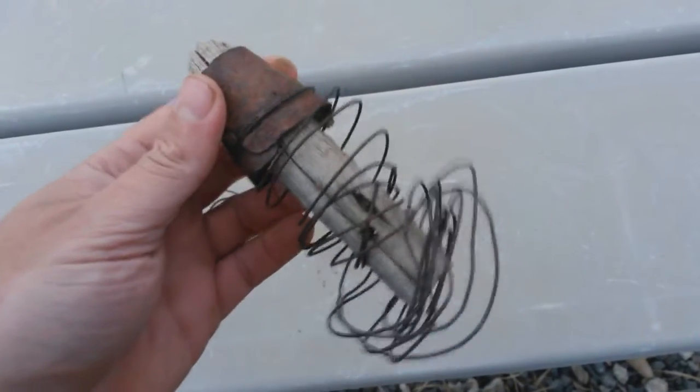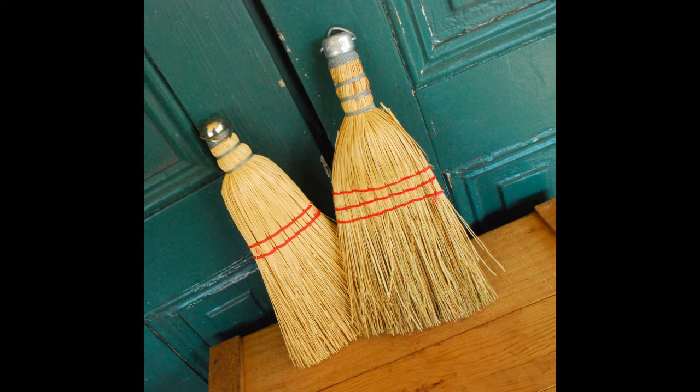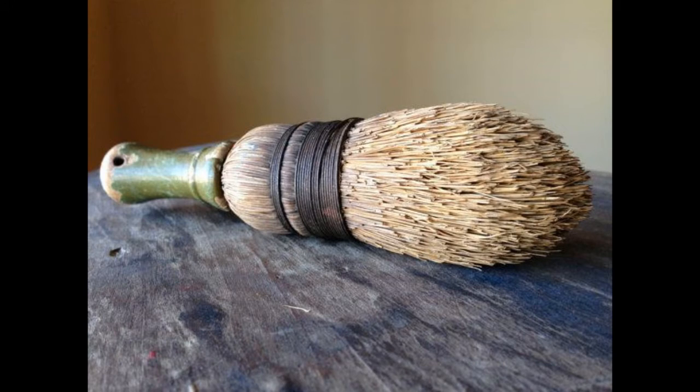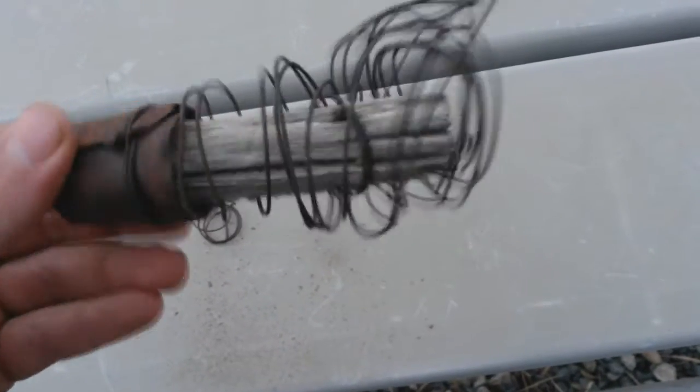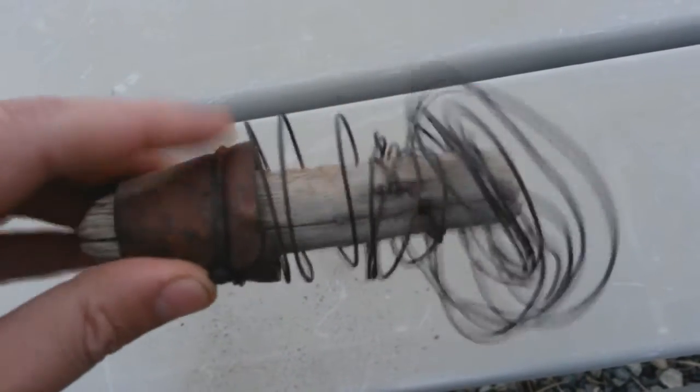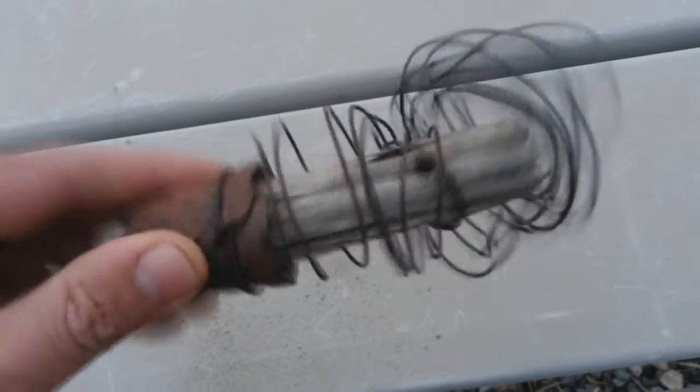It should look familiar because what these are are whisk brooms. And a lot of the old timers, the dry washers, would come in and shovel down to bedrock and then take their brooms and whisk the last little remaining half an inch or so sitting on bedrock.